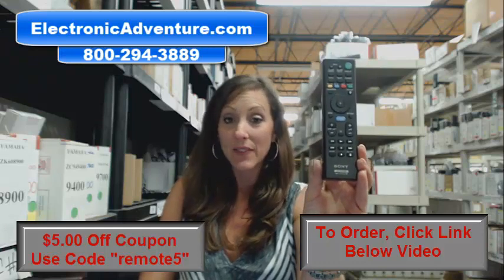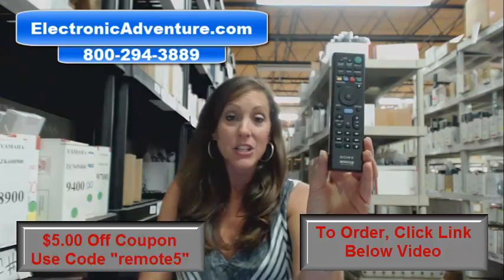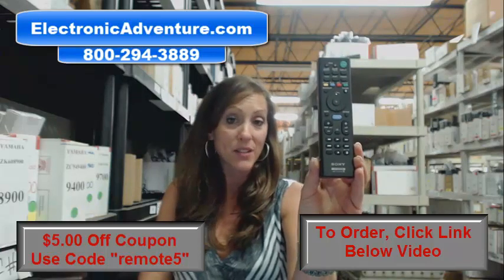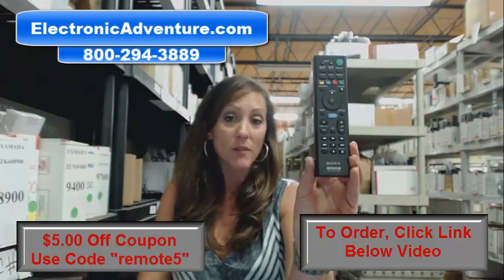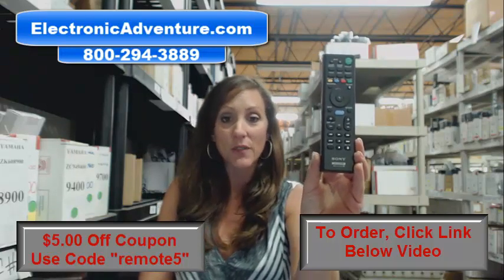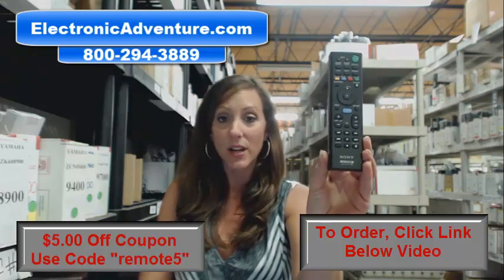There's a link below — you can click that and it'll take you right to our website. Don't forget there's a coupon code: it's remote5 and it'll take $5 off your order. If you're more comfortable shopping over the phone, somebody will be there to assist you. Thanks for watching our video today and thanks for shopping with Electronic Adventure.